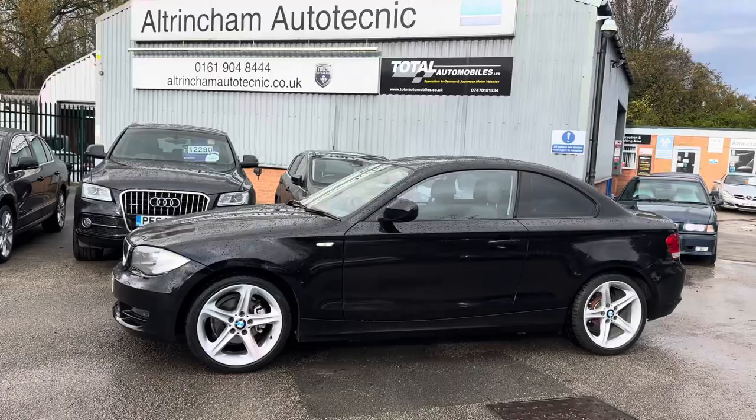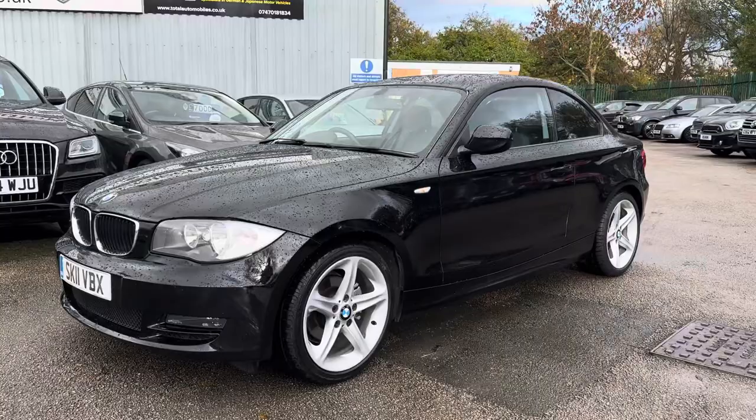Good afternoon, my name is Matthew and this is the latest car on my website, which is www.totalautomobiles.co.uk. You can also find the car on Autotrader and on YouTube.